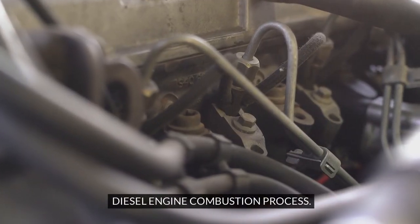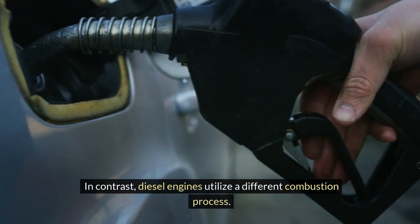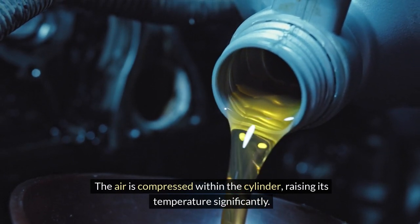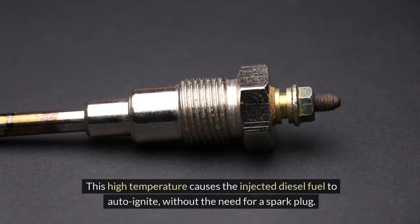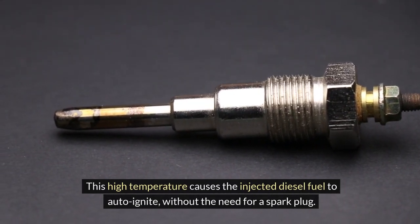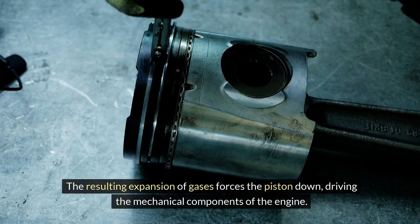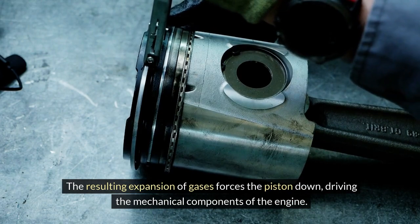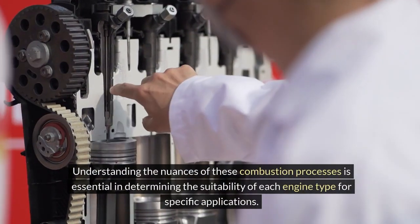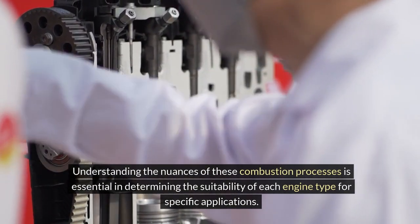Diesel engine combustion process: diesel engines utilize a different combustion process. The air is compressed within the cylinder, raising its temperature significantly. This high temperature causes the injected diesel fuel to auto-ignite without the need for a spark plug. The resulting expansion of gases forces the piston down, driving the mechanical components of the engine. Understanding the nuances of these combustion processes is essential in determining the suitability of each engine type for specific applications.